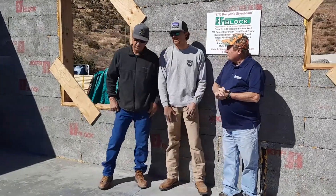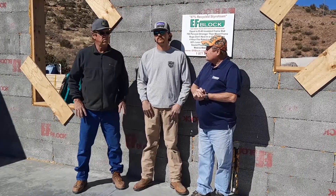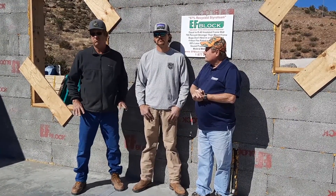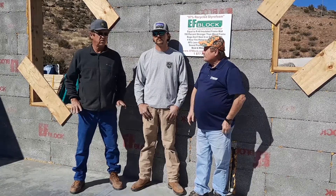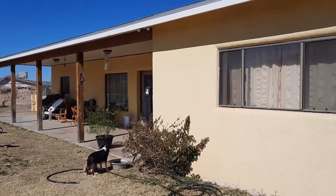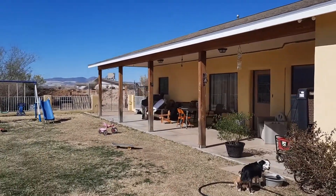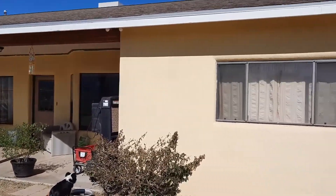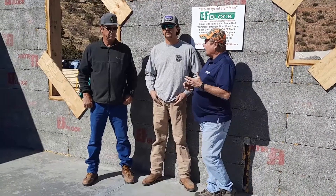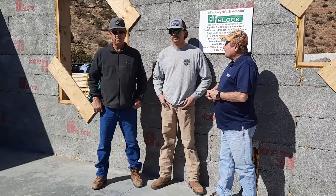Brent, tell us a little bit about your place and how it went. It went good. Like my son was saying, it's a very easy product to work with, whether you're a contractor or a home builder. I've had my house for 20 years — nothing has settled, no cracking, nothing. It's a good way to go if you're building because it's so energy efficient when you're done. Your utility bills are low, it's held up, no termites, no bugs, great insulation value.